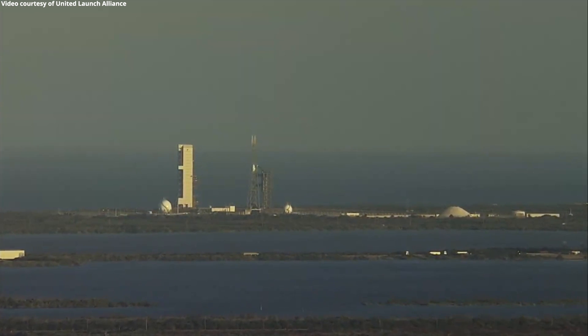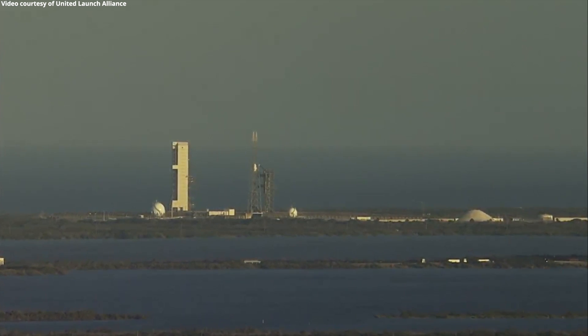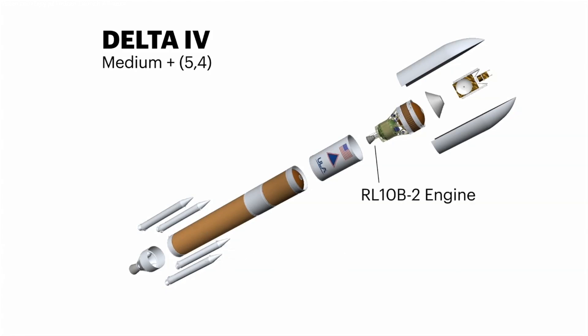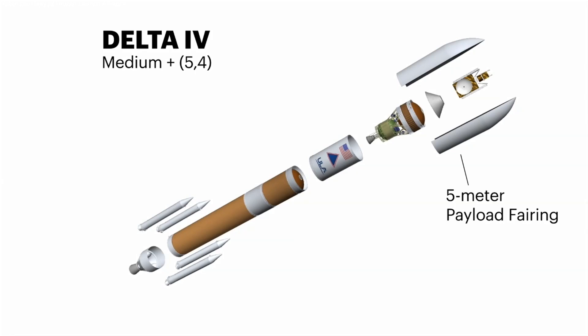At Space Launch Complex 37, a Delta IV rocket is fueled and ready to launch the WGS-10 mission for the United States Air Force. Good evening and welcome to Cape Canaveral Air Force Station in Florida. I'm Andrea Lenhoff, a systems engineer on the Vulcan Centaur development program. Built in Decatur, Alabama, the Delta IV Medium Plus 5-4 includes a common booster core powered by an Aerojet Rocketdyne RS-68A engine and four Orbital ATK solid rocket motors. An Aerojet Rocketdyne RL-10 B-2 engine powers a Delta Cryogenic second stage. WGS-10 is protected during ascent by a 5-meter diameter payload fairing.